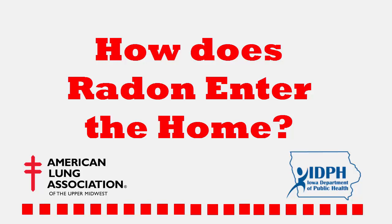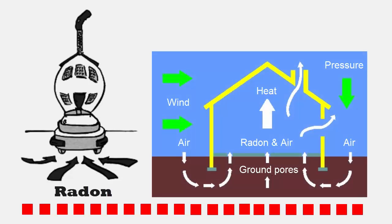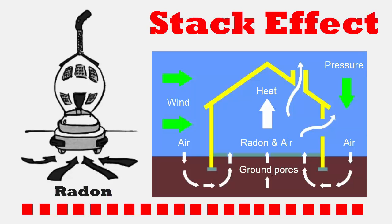How does radon get into your home? Think of your home as a vacuum cleaner. The negative pressure inside a house causes soil gas to be sucked in, and with it radon. This is also known as the stack effect.